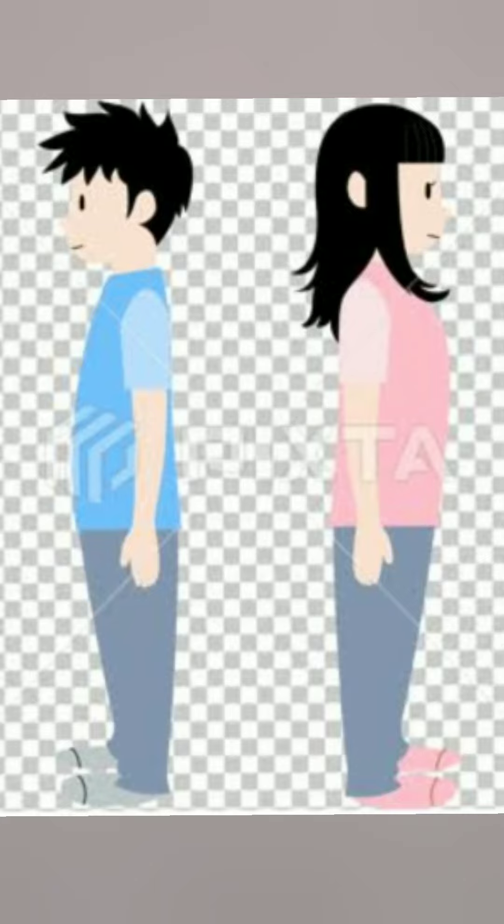How to stand: the boy and the girl both are standing straight. Both are doing good posture.